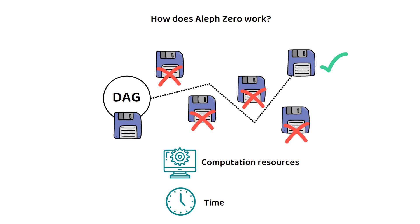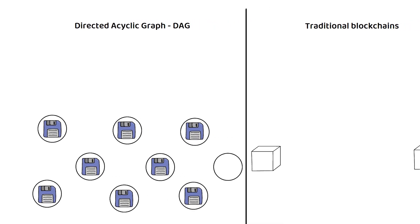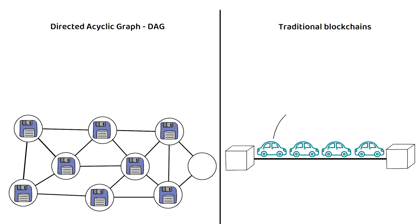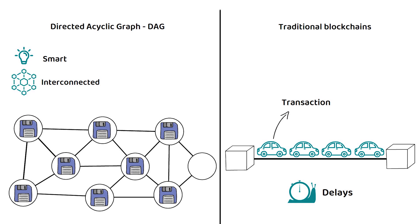To make it simpler, imagine a city where information is distributed through interconnected roads. Traditional blockchains are like a single congested highway where every vehicle, or transaction, needs to travel the same route, causing delays and traffic jams. Now picture Aleph-Zero as a network of smart interconnected pathways. When a new vehicle or transaction enters the city, it only needs to follow the logical steps along the roads to reach its destination — the confirmation point — without having to navigate the entire city, saving time and resources.